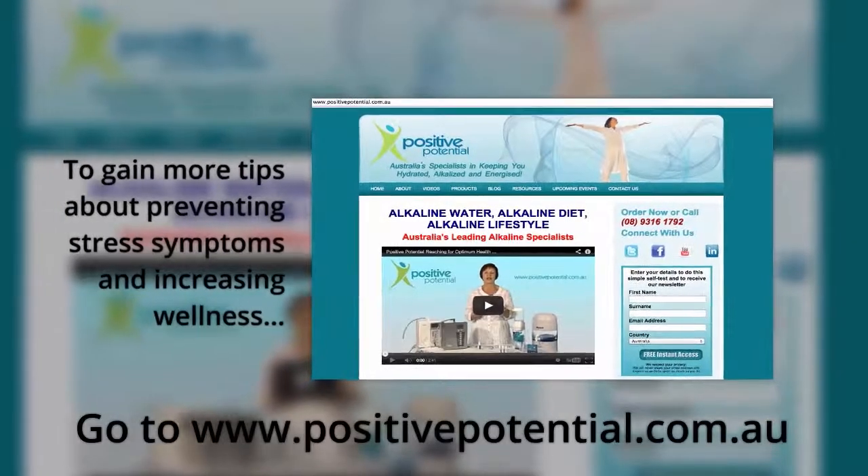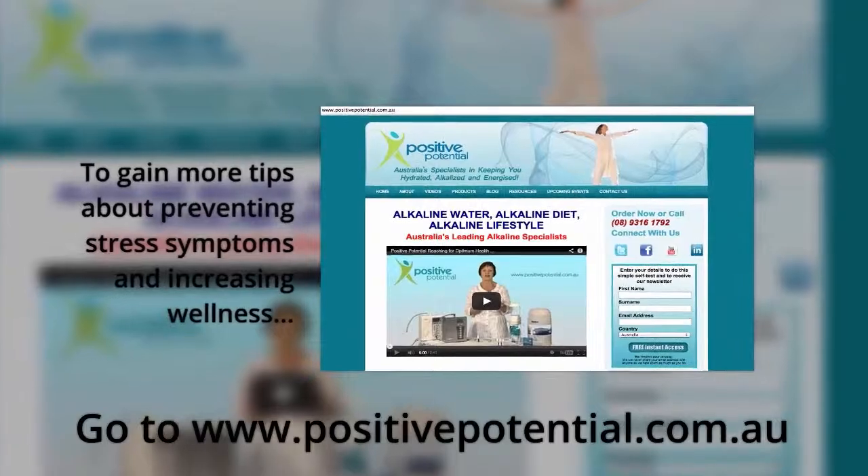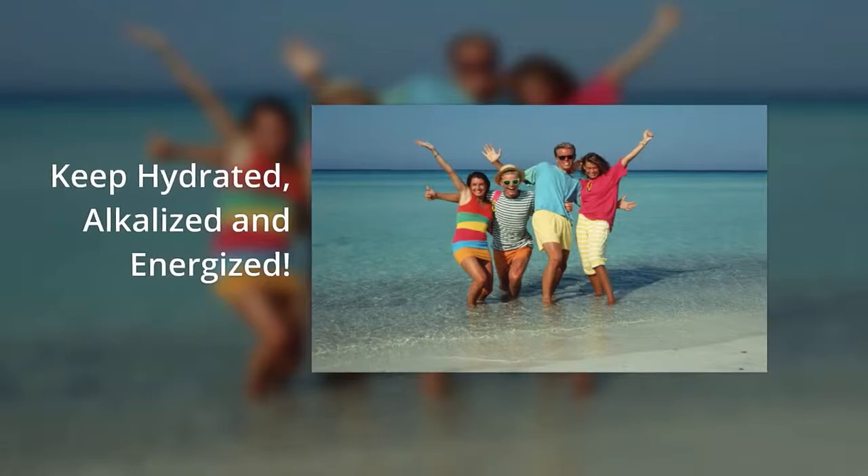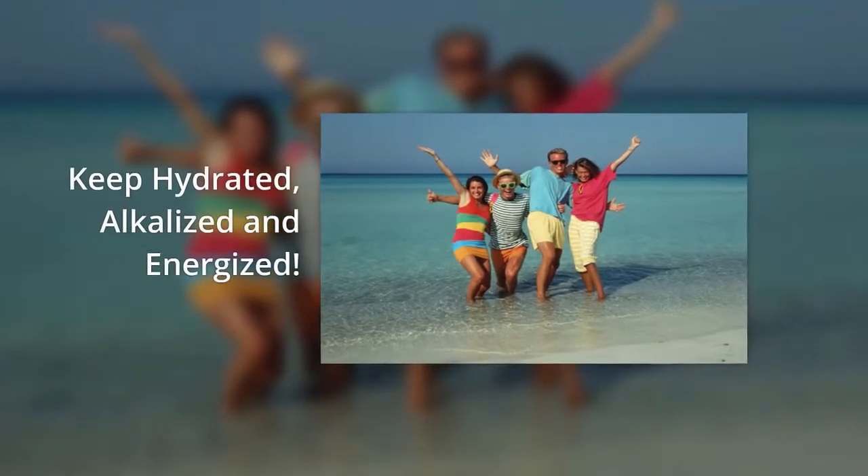To gain more tips about preventing stress symptoms, visit our website positivepotential.com.au. And remember to keep hydrated, alkalized, and energized. Bye for now.